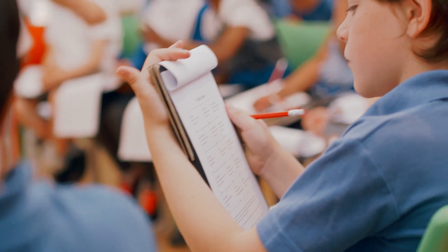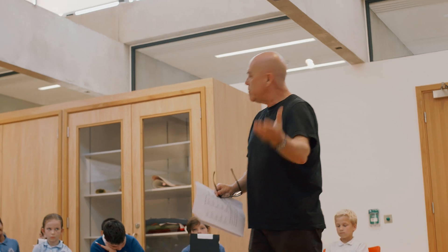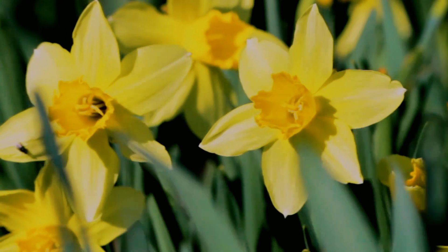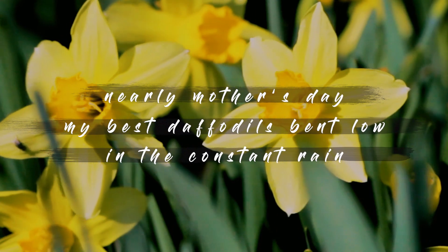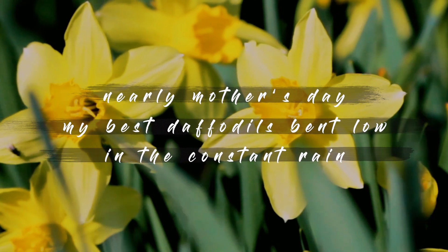Other important aspects to include in a Haiku: traditionally it should include some kind of image from a particular season — what the Japanese would call Kigo. But it can be any phrase that throws up a seasonal thought. Here in Britain and in Japan, if we say 'daffodil,' we're immediately in spring. Nearly Mother's Day. My best daffodils bent low in the constant rain.